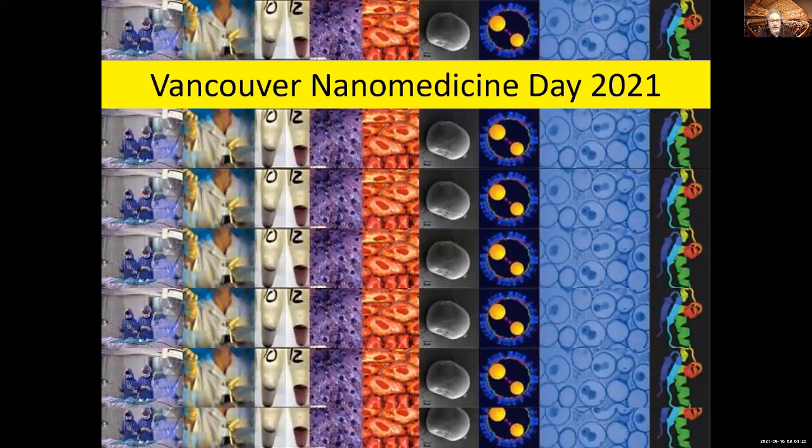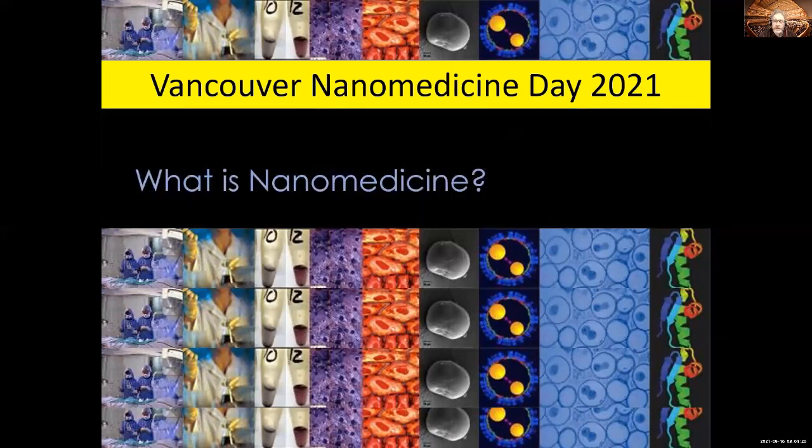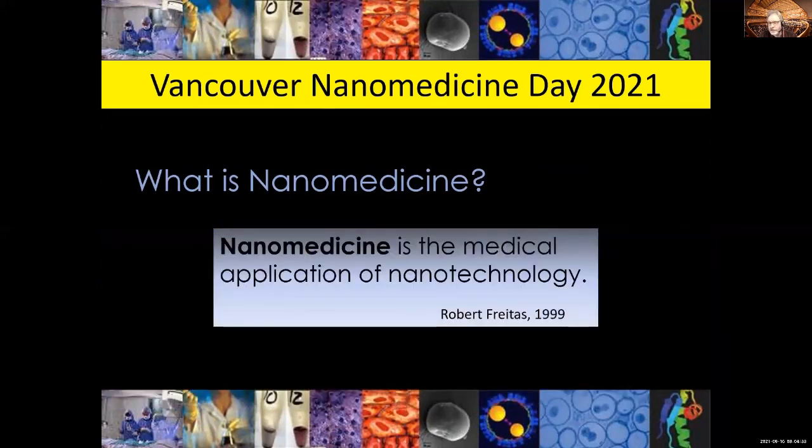People that are new to the field always ask, what is nanomedicine? And one of the early pioneers in the field, Robert Freitas, answered the question as: nanomedicine is the medical application of nanotechnology.